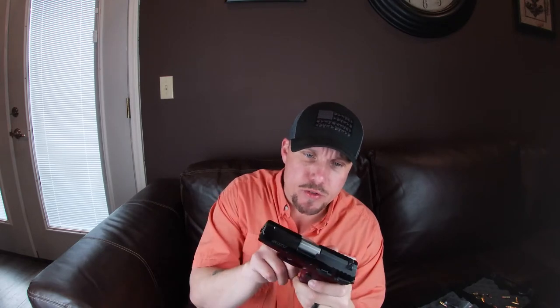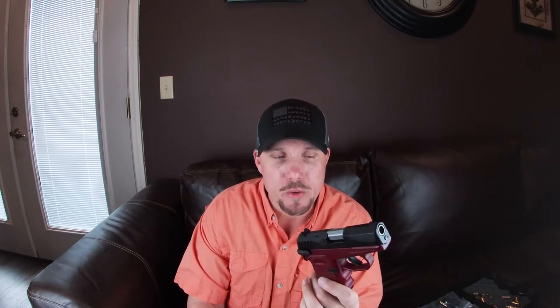It's made by SCCY Industries out of Daytona Beach, Florida — however you want to say it. They have amazing customer service. I had a buddy who actually bought one and said you could shoot a hole in the gun — I don't suggest doing this — send it to them and they'll send you a brand new gun. They're that good, great reputation.